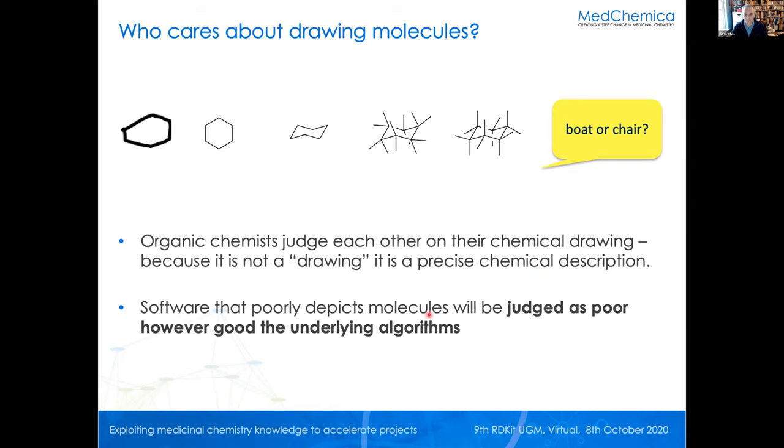Equally, if we produce software that poorly depicts molecules, at the first impression — no matter how good the underlying algorithms are in our software, and they are really quite good — people's immediate impression is there is something wrong. That's just their intuition coming into play. So for about six months to a year when we've been using RDKit depictions, we had an argument about that.